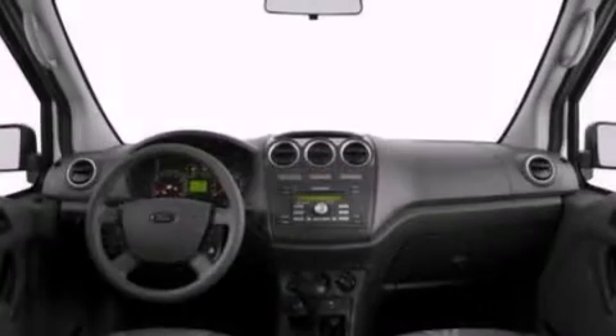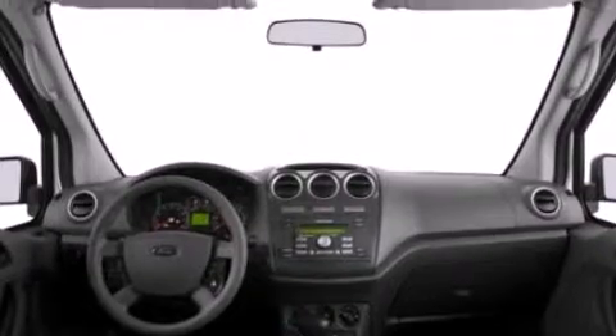Additional features include cargo tie-downs, door reinforcement beams, and an auxiliary power outlet.